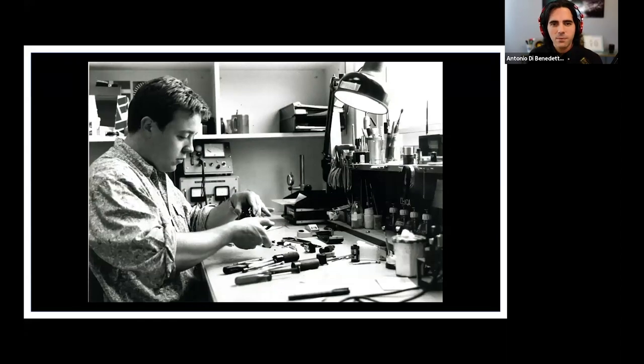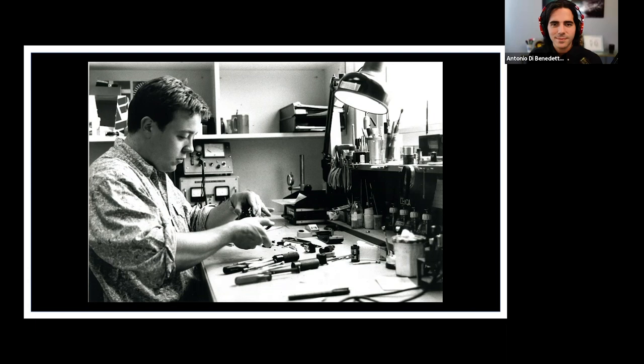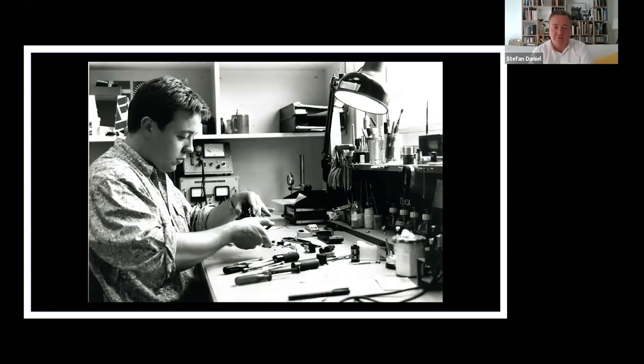I believe you first held your Leica at age 12. Yes, I first got my hands on a Leica at age 12. It was a Leica Flex SL2. I still remember that moment when I got the virus, so to say. This picture, funny enough, is taken in the repair shop in Paris, early 90s.